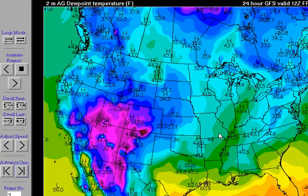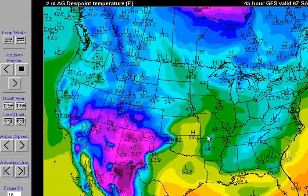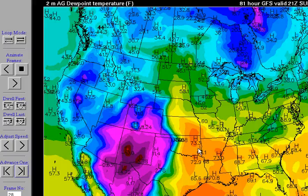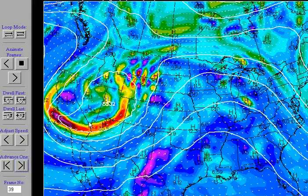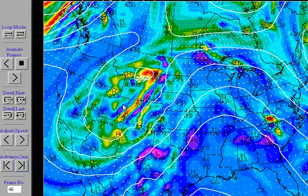Dew points are also going to make a return. Dew points are right now in the 30s and 40s, but soon will be in the 60s and 70s. Those 60s and 70 values are signified by dew points in the yellows and oranges. You can see them start to build over the coming days — this is a computer weather model that looks ahead into the coming days. Eventually all that gulf moisture is going to start to creep back up. Meanwhile, we have a dry line here that separates the warmth and humidity from the very dry conditions across the desert southwest and west Texas.